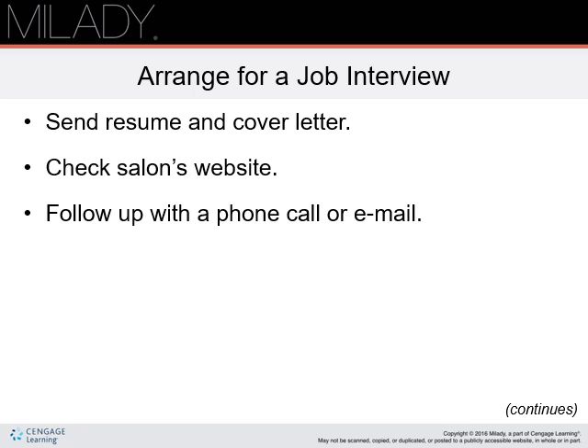If the salon does not have an opening, send a resume if you have not already, and ask the salon to keep it on file should an opening arise in the future. Be sure to thank your contacts for their time and consideration.